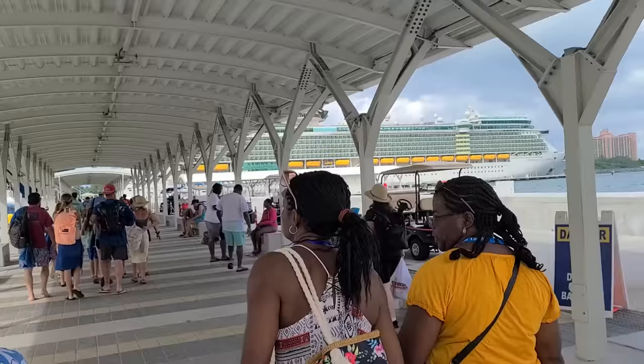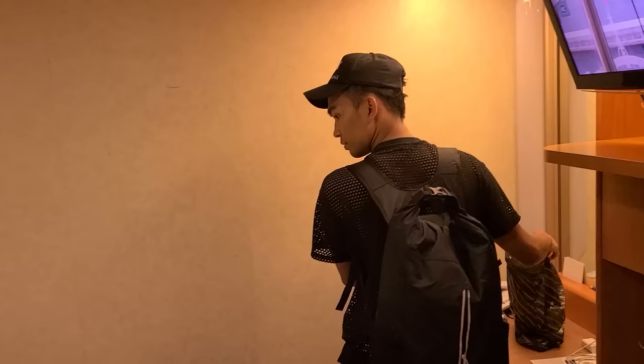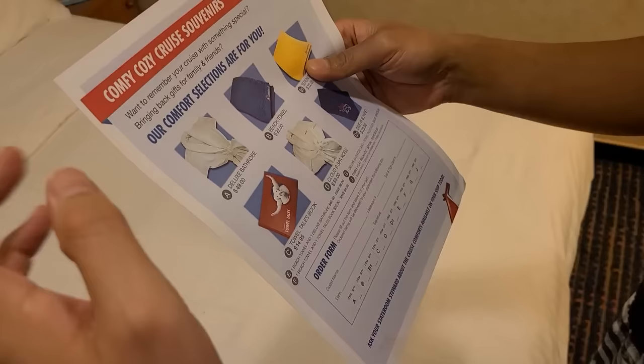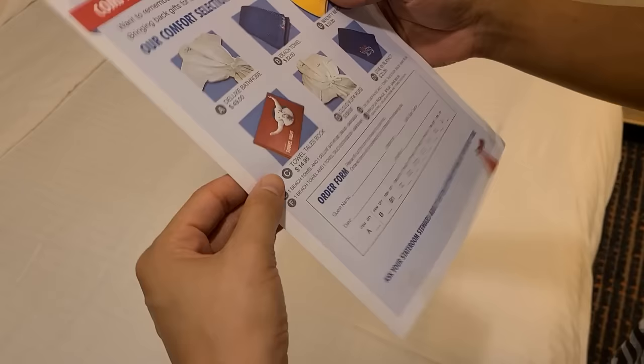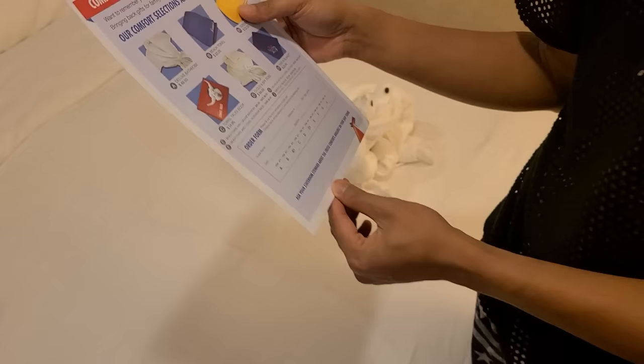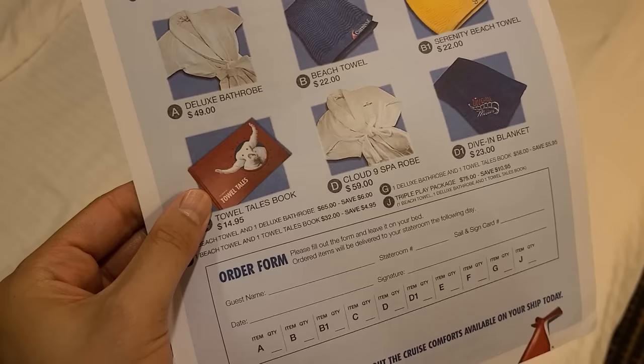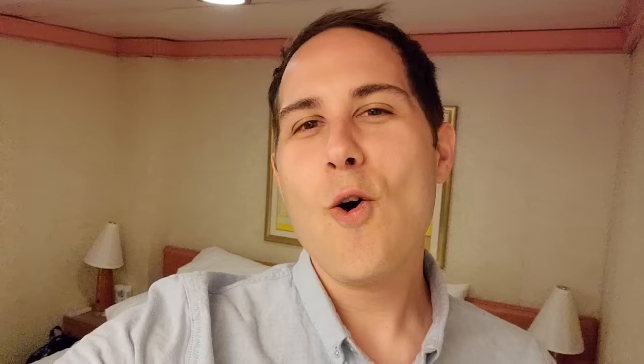We made it back to the terminal port and there's Atlantis over there. Our ship is just right over here behind the Carnival Sunshine. We're back on board — there's even a little frog we spotted. We can get souvenirs if we want: a deluxe bathrobe for 50 dollars, that's not bad actually, a beach towel for 22 dollars, and different robes and blankets. Maybe I could get a robe — I could be fancy.